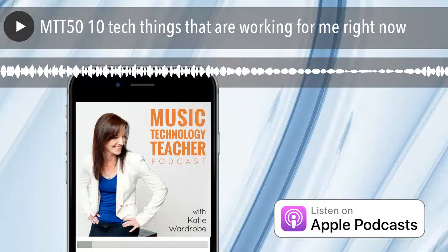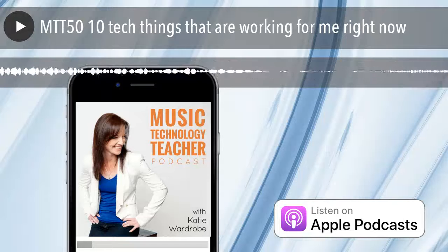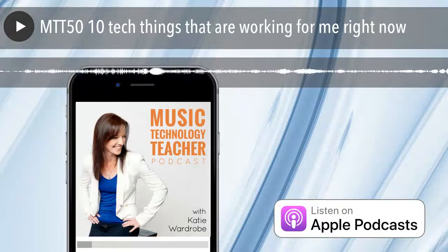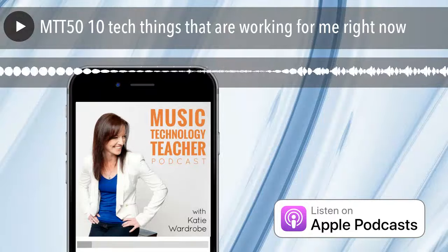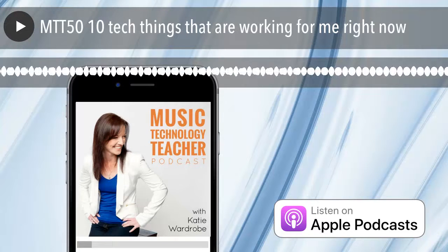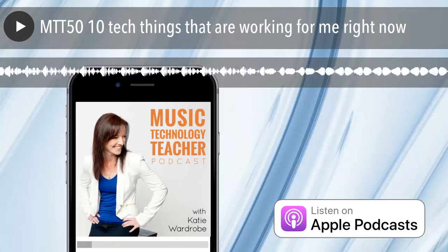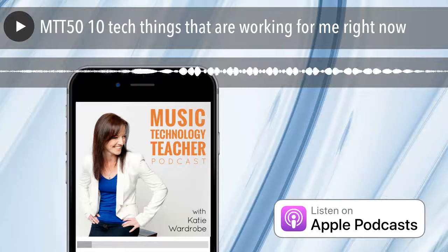Hello and welcome to another episode of the Music Tech Teacher Podcast. I'm Katie Wardrobe, a music technology education trainer, speaker and consultant from midnightmusic.com.au, where I help music teachers use technology effectively in music education. I'm so excited today to say that we've made it to episode number 50.